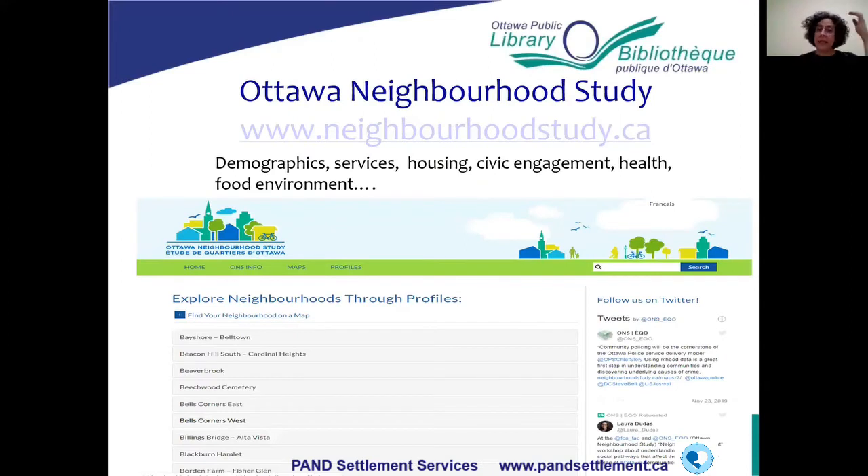The Ottawa Neighbourhood Study is also a really good site — similar to the City of Ottawa's ward profiles, but it goes by neighbourhood rather than by ward. It's based on the 2016 census and other sources. It's not a difficult website to use and is fairly easy to navigate.